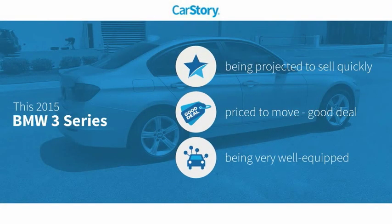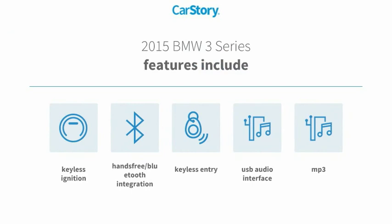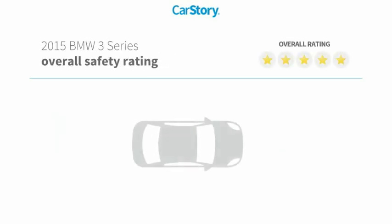CarStory research indicates this vehicle as a good deal and loaded with features. Features also include keyless entry, keyless ignition, MP3, USB audio interface, and hands-free Bluetooth integration with these ratings.